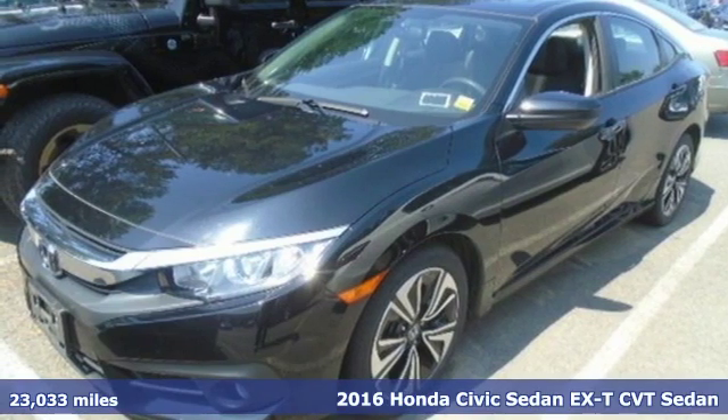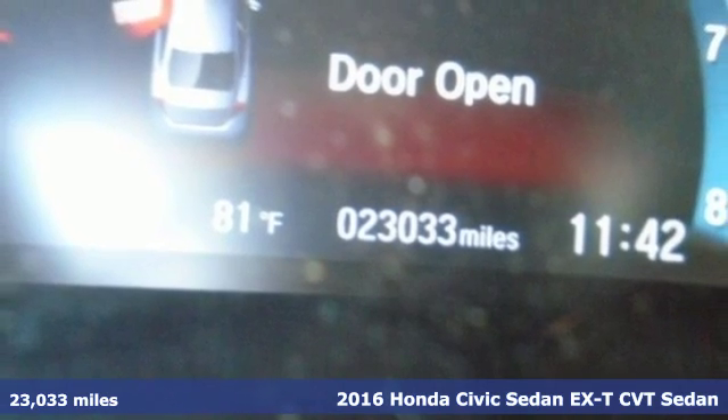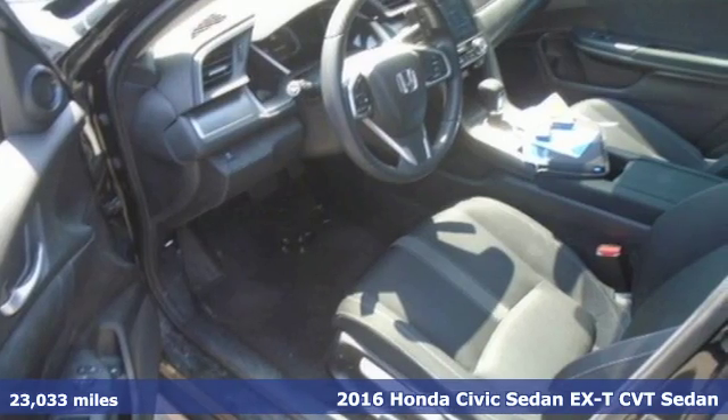It's a 2016 Honda Civic Sedan. Get more mileage out of every drive with this Civic. You'll look forward to every drive with features like these.